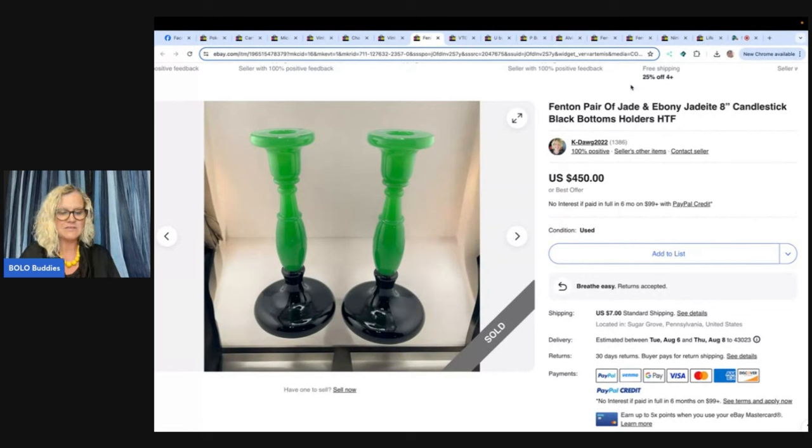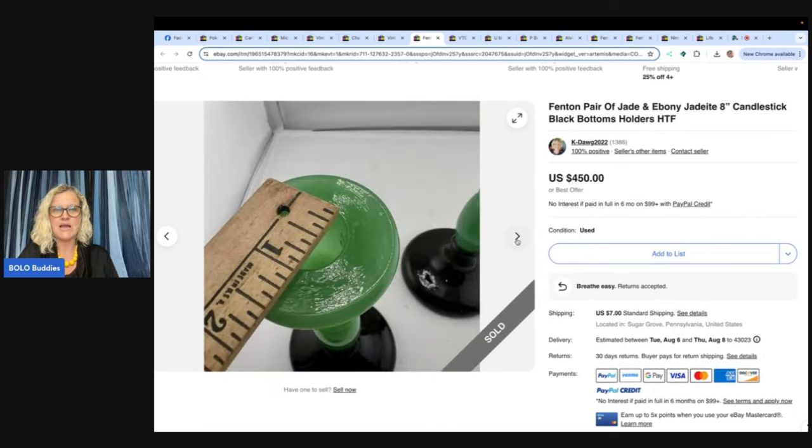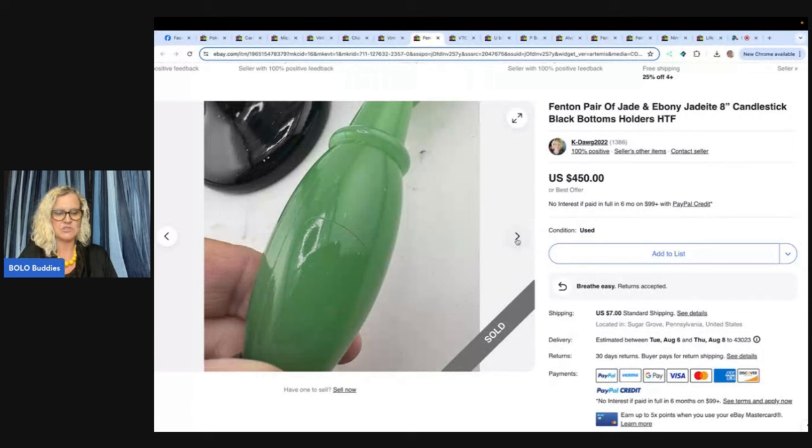My son did a house clean-out a month ago and I made a pile and did a bulk buy for $100. My son brought me these candlesticks and I said throw them in the pile — I figured I'd get $20 and I was already in profit, so I had nothing in them. I finally listed last night after doing research using Google Lens and a friend's help. I listed high — at least I thought was high — and overnight got $450! Google Lens is your best friend. If you're not using it, definitely use it — it is free. I have a video that teaches you how to use it — type in Bolo Buddies, Google Lens. It's just a reseller's best friend.